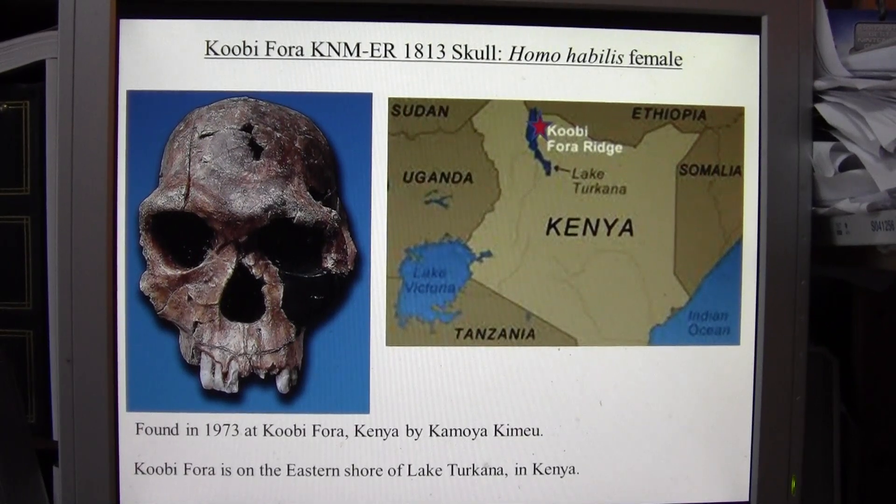Today we're going to talk about the Koobi Fora KNMER 1813 skull. This is the skull of a Homo habilis female. It was found in 1973 at Koobi Fora, which is a ridge on the eastern side of Lake Turkana in Kenya, by Kamoya Kimeu, who had worked with the Leakeys.